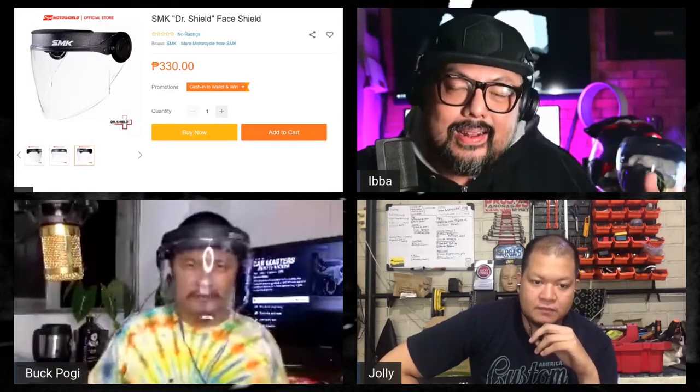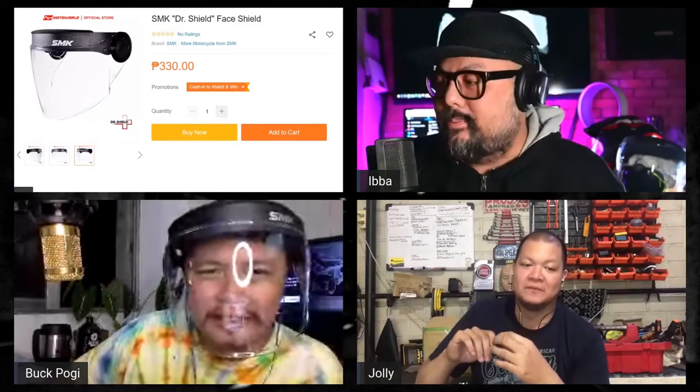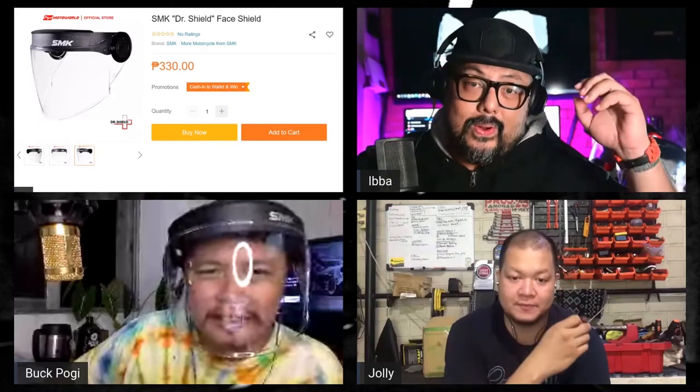It's got zero distortion — zero distortion — and it's super rugged because it's basically a helmet's face shield. You can replace the face shield, and at 330 pesos, not bad. For me, it's not exactly something you'd use on a motorcycle, but it is motorcycle-related. I'm a huge fan of this product actually — I got one too, I got the fancier one.